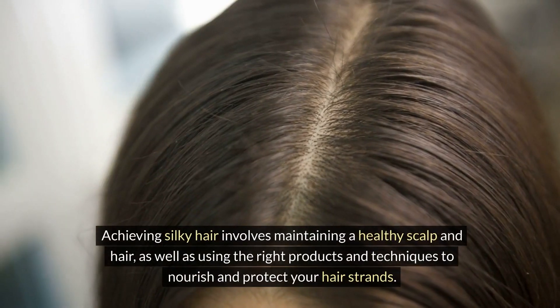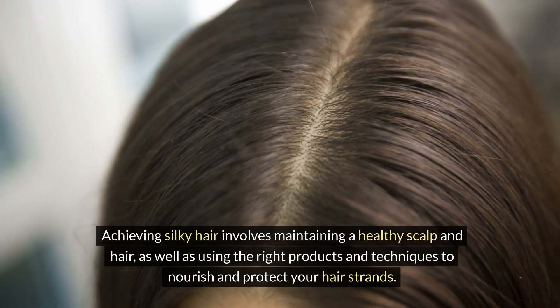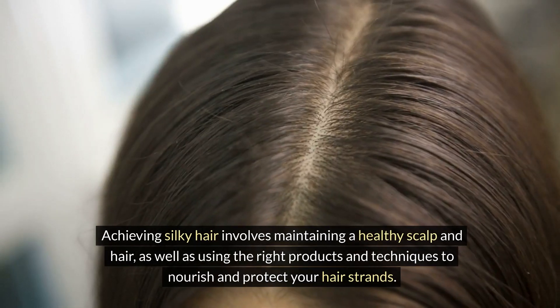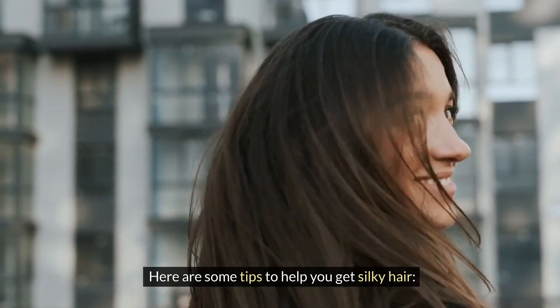Achieving silky hair involves maintaining a healthy scalp and hair, as well as using the right products and techniques to nourish and protect your hair strands. Here are some tips to help you get silky hair.